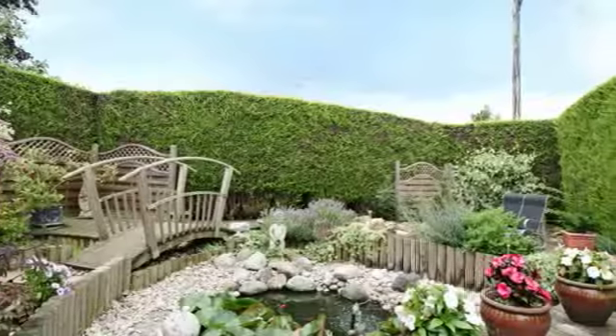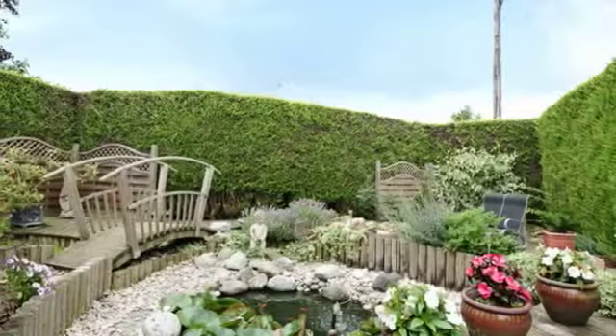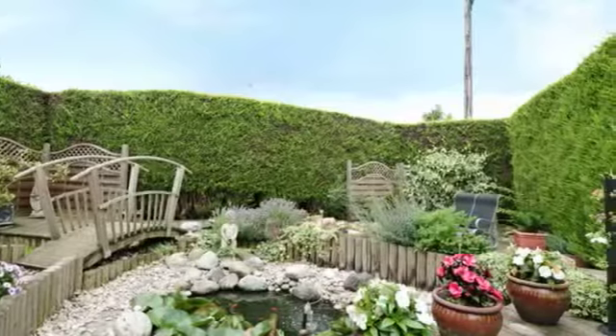The rear garden has a high degree of privacy and is laid to lawn with mature beds, borders, and a patio area.